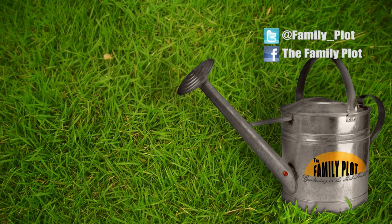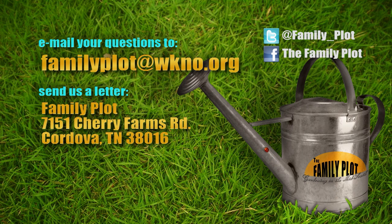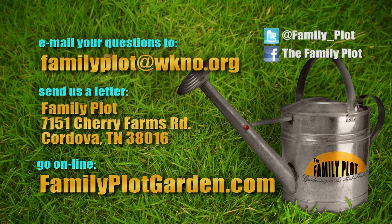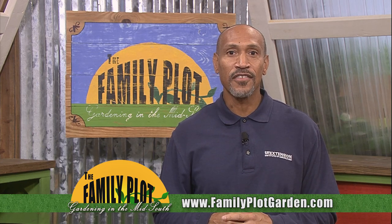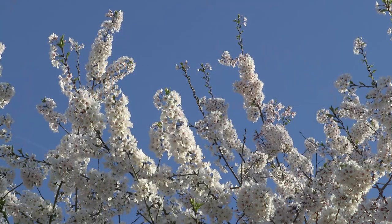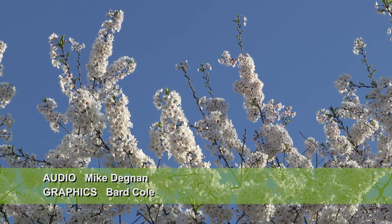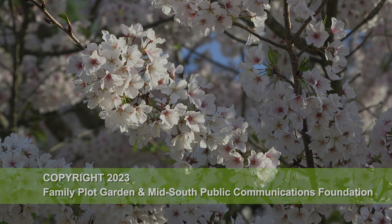Remember, we love to hear from you. Send us an email or letter. The email address is familyplot@wkno.org and the mailing address is Family Plot, 7151 Cherry Farms Road, Cordova, TN 38016. Or go online to familyplotgarden.com. That's all we have time for today. Thanks for sending in the questions. Hopefully we gave you some good information that can help you this spring. To learn more, go to familyplotgarden.com. Thanks for watching. I'm Chris Cooper. Be sure to join us next week for The Family Plot, Gardening in the Mid-South. Be safe.